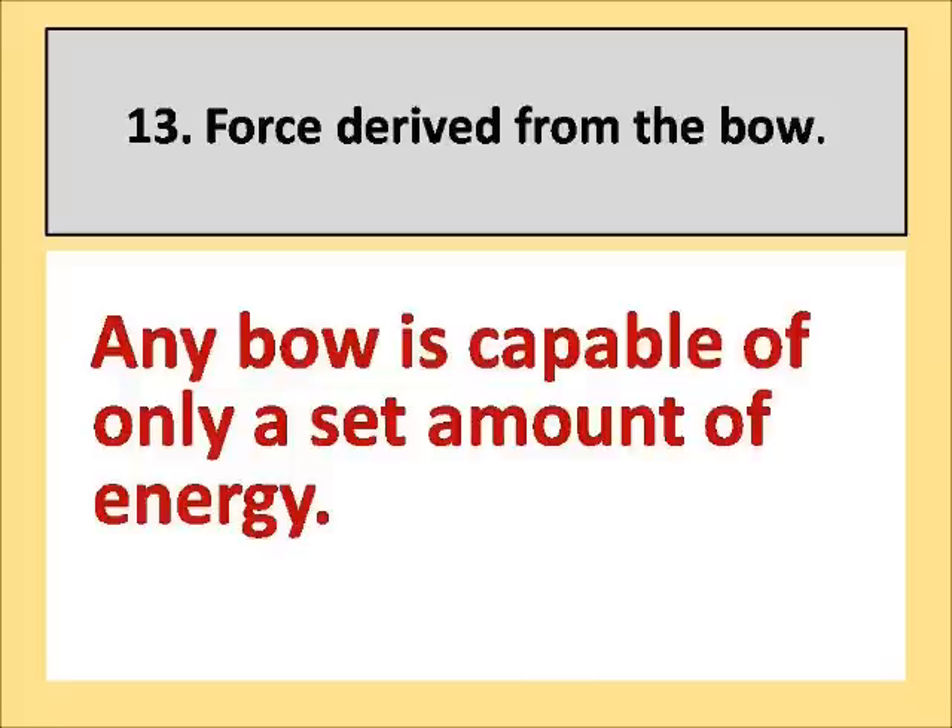It's not anywhere in proportion to the percentage of bow weight you have increased. So as far as reaping returns in penetration, you're much better to concentrate on the design of the arrow than you are to worry about going up to a heavier draw weight bow.